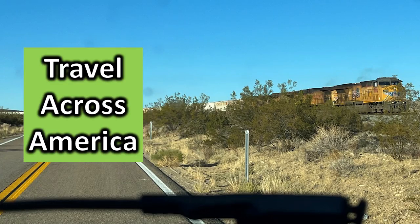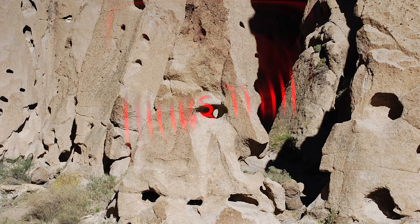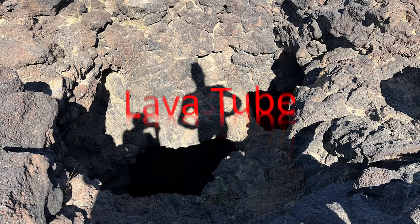Travel across America with me as we go to the Kelso Depot, a side trip to the Kelso Dunes, Rings Trail, and travel down into a lava tube.